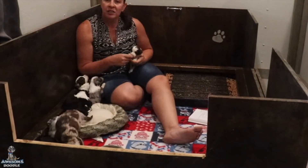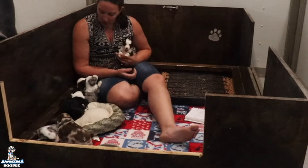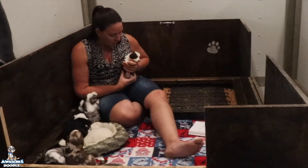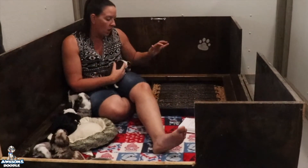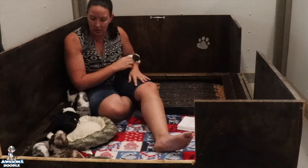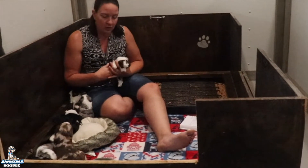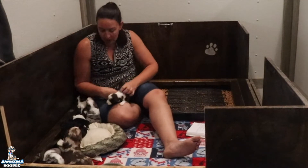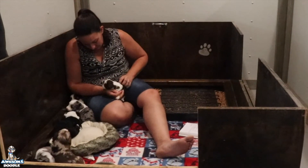Hey, awesome doodle fans! We have Patches and Rocket's litter here and they are about three coming on four weeks old. We've got new owners and we're turning on their puppy cam today so you can see everybody. This is the whelping box — we've already got the pellets in here and a grate because Patches likes to lay in it. They are doing really good. We're gonna start them on puppy mash in a couple days but they are growing like weeds. Patches is a fantastic mama — super sweet and loves her puppies.